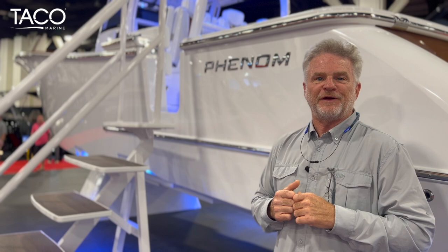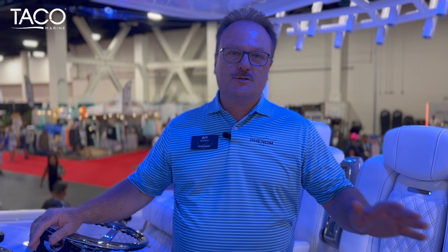Thanks, Mark. One reason we picked the Taco GS950 anchor light for the Phenom 37 was just the ease of operation. It integrated into our user interface that we have on the screen — I'll show you that just in a second. And plus, this is a really large hardtop, so it being automated just makes it smooth, and it's just a really great product.